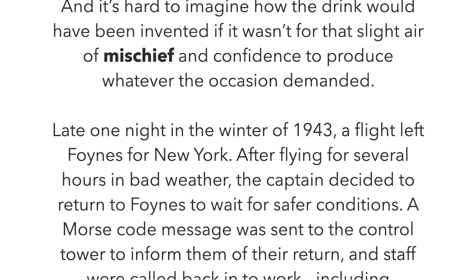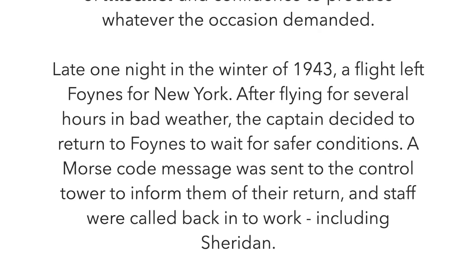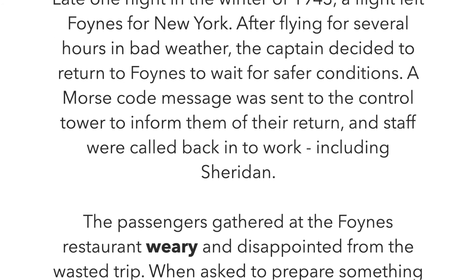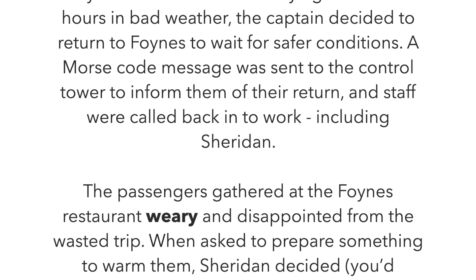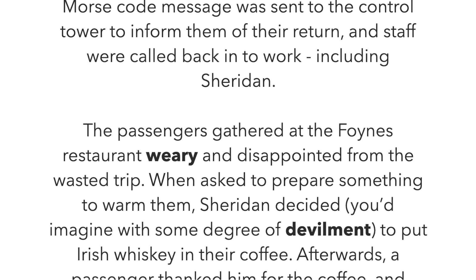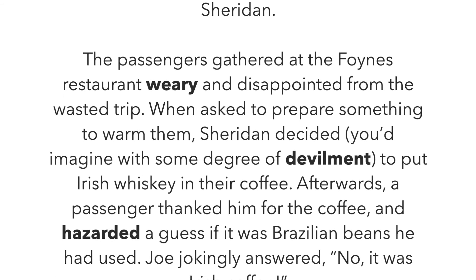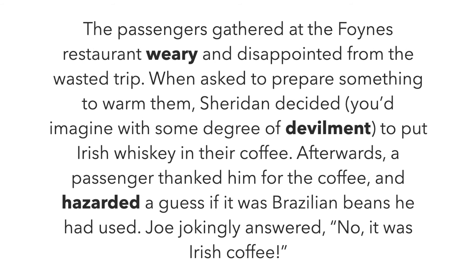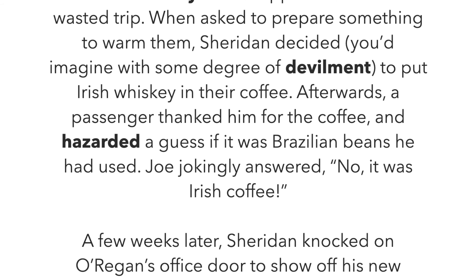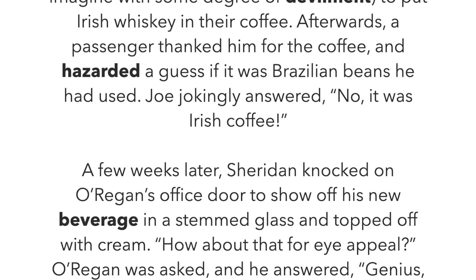Late one night in the winter of 1943, a flight left Foynes for New York. After flying for several hours in bad weather, the captain decided to return to Foynes to wait for safer conditions. A Morse code message was sent to the control tower to inform them of their return. The staff were called back into work, including Sheridan. The passengers gathered at Foynes restaurant, weary and disappointed from the wasted trip. When asked to prepare something to warm them, Sheridan decided — you'd imagine with some degree of devilment — to put Irish whiskey in their coffee. Afterwards, a passenger thanked them and hazarded a guess that it was Brazilian beans he had used. Joe jokingly answered, 'No, it was Irish coffee.'